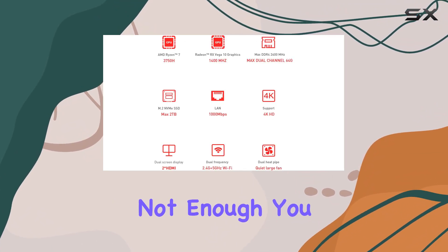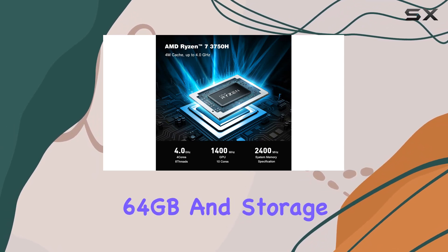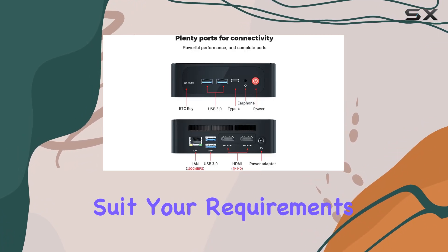And if that's not enough, you can easily expand both the RAM, up to 32GB or 64GB, and storage, up to 2TB NVMe SSD and 2TB SATA HDD, to suit your requirements.